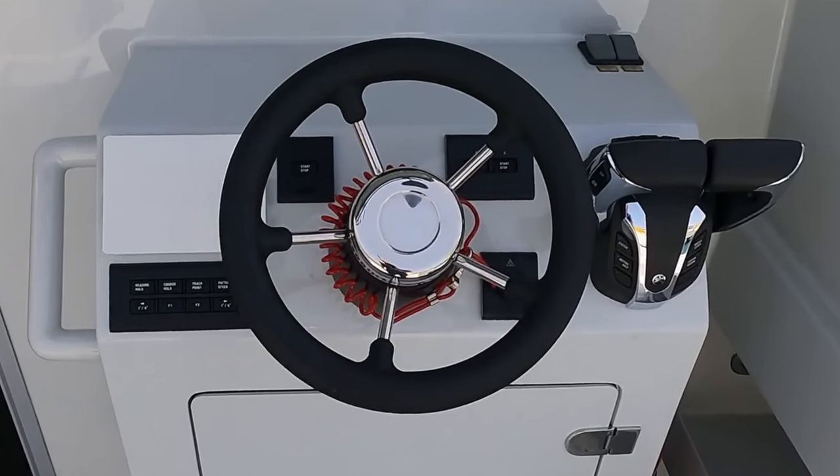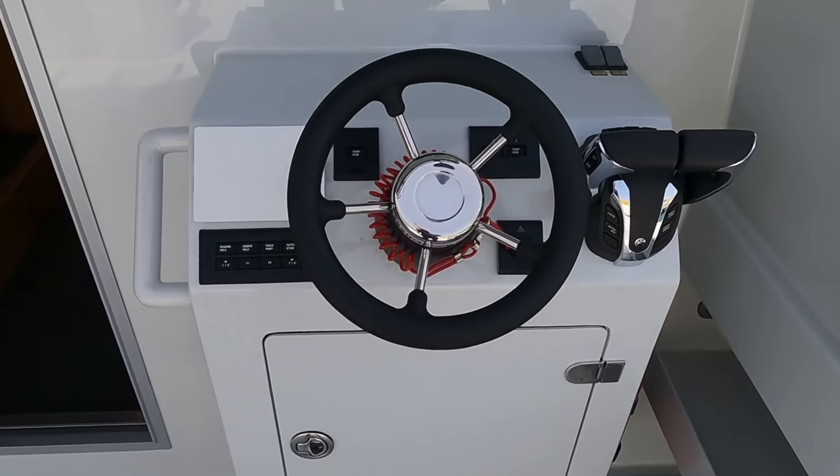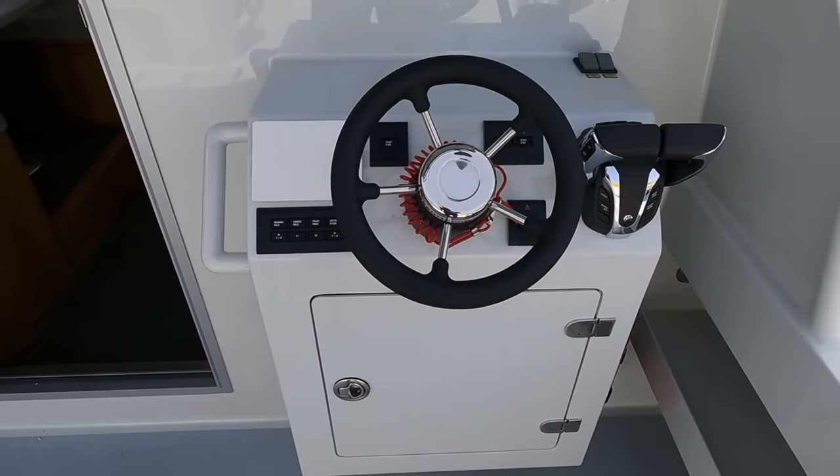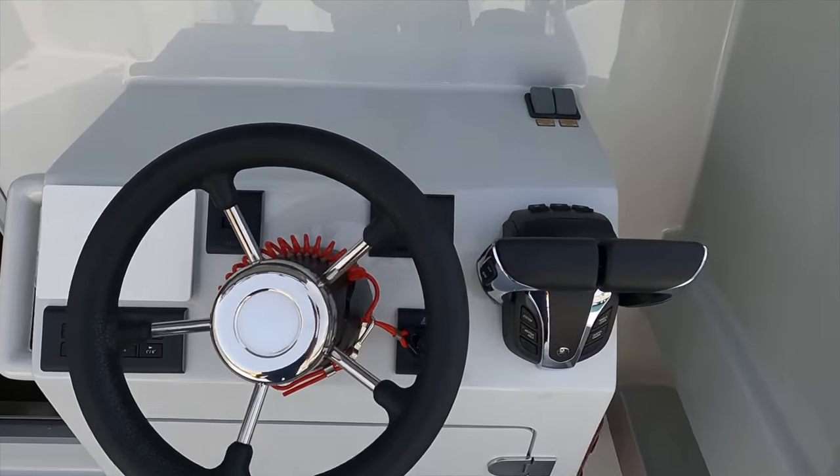This additional control point provides enhanced visibility, perfect for docking, fishing, or navigating in challenging conditions. With it, you're not just confined to the cabin but can pilot your vessel in the fresh open air, right where the action is.